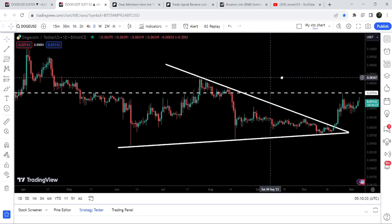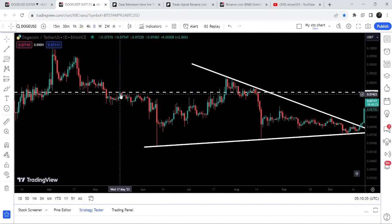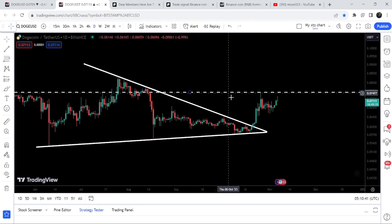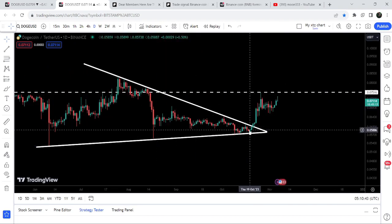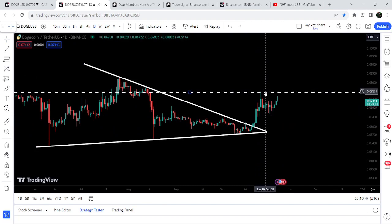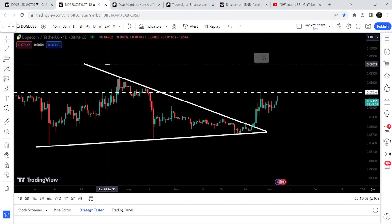Now you can see that we have another short-term resistance here at 7.5 cents. Previously this level has been acting as a resistance for several days, and before that it was acting as a support — therefore again it is acting as a resistance. The price, after the breakout from this triangle, got rejected by this resistance of 7.5 cents.